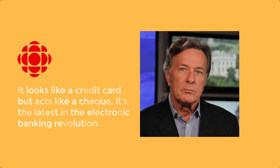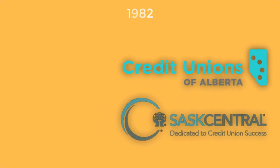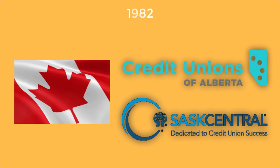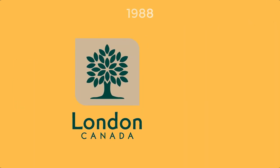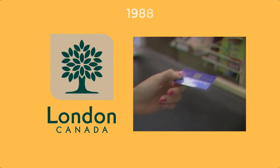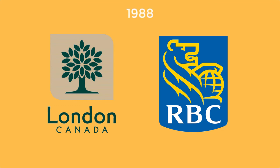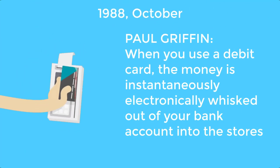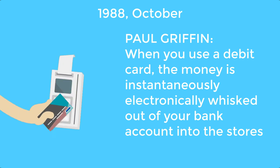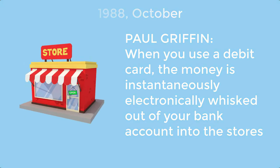The 1982 test in Alberta and Saskatchewan was not the first Canadian experiment with debit cards. In 1988, London, Ontario was the testing ground for the debit card in Canada. The experiment was initiated by the Royal Bank and customers could try it out at selected stores in the city. Writer Paul Griffin on CBC Journal in October 1988 said: 'When you use a debit card, the money is instantaneously electronically whisked out of your bank account into the store's.'